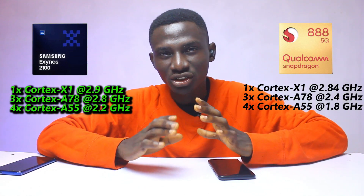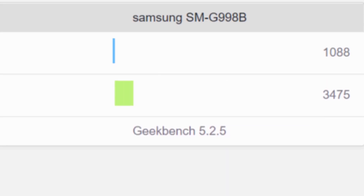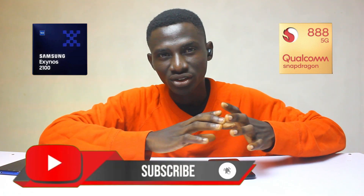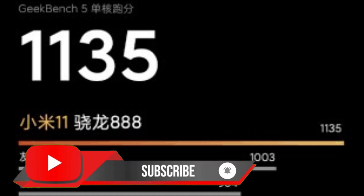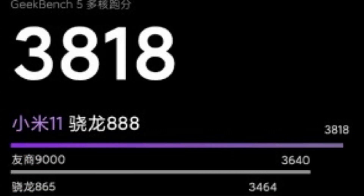However, running these two chips on the Geekbench platform was a different ball game. The Exynos 2100 single core got 1088 points, and multi-core scored 3475 points. The Xiaomi Mi 11, powered by the Qualcomm Snapdragon 888, got 1135 single core points, and multi-core scored 3818 points.